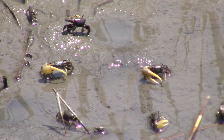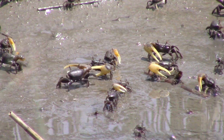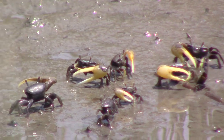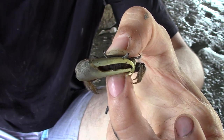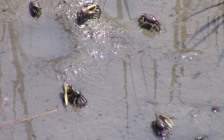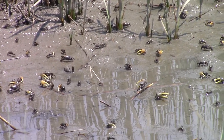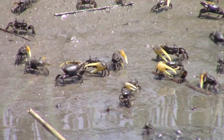Fiddler crabs are what we call opportunistic omnivores, which means they're feeding on both plant and animal material. For these guys that includes things like algae, plankton, bacteria, and decaying plant and animal matter like detritus — so they'll feed on just about anything they can find out in the silt flats. They'll use their little chelipeds to pick up food scraps from the environment and spend most of the day foraging. When we come out here into the salt marsh we'll see hundreds of fiddler crabs foraging for all the different food scraps out in the silt flats.